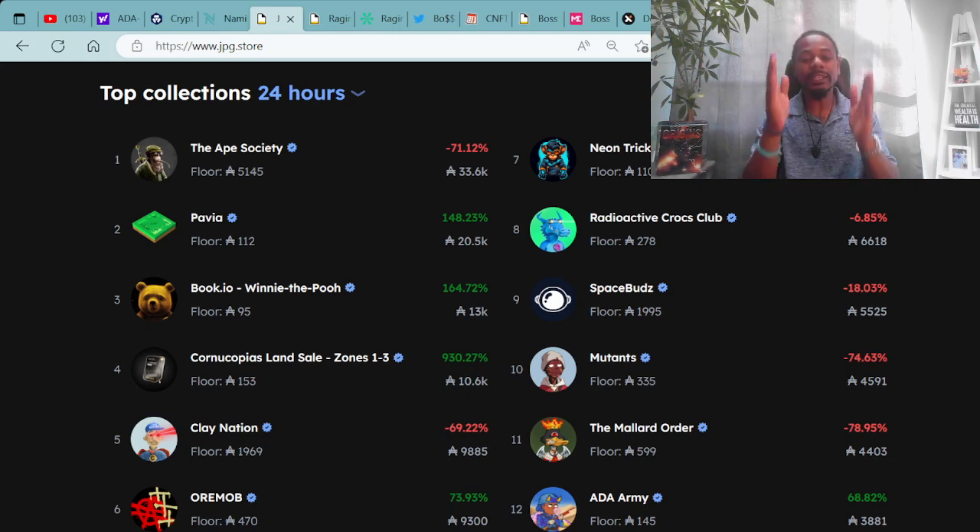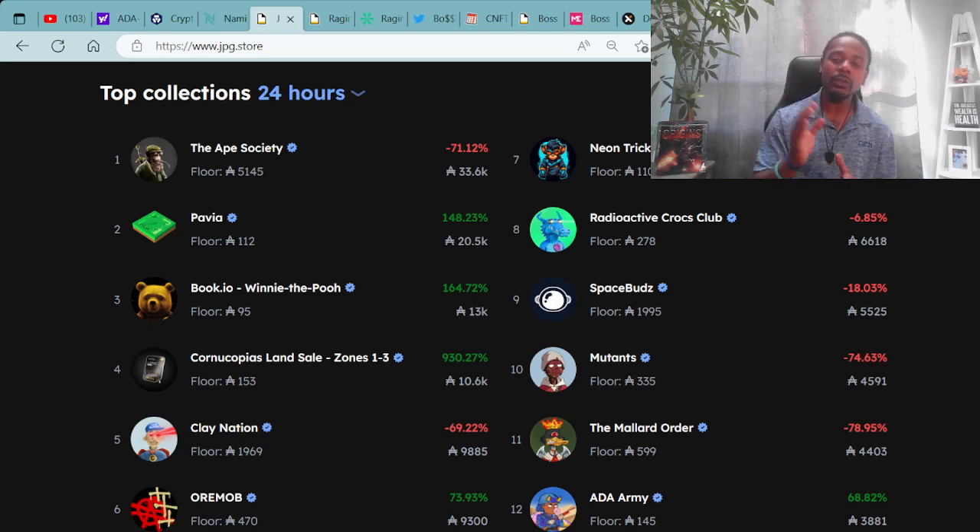Congratulations to Clay Nation — I'm looking forward to seeing more from you in the near future. Shout out to Beaming Kitty for winning with the patchwork pants created for Clay Nation avatars to wear in the virtual world — a family member of the Boss Cat Rocket Club. Numbers six through twelve: Ori Mob, Neon Tricksters, Radioactive Cock Club, OG Collection Space Buds, the Mutants, Mallard Order, and Ada Army.